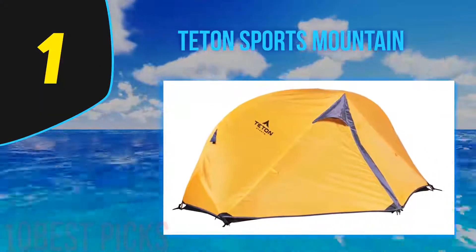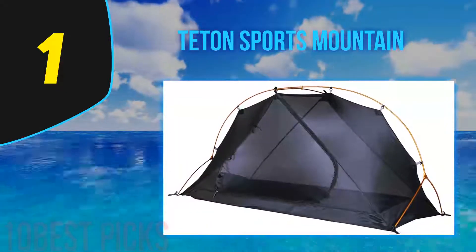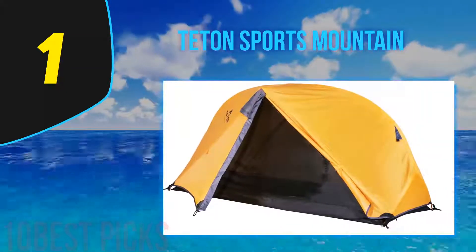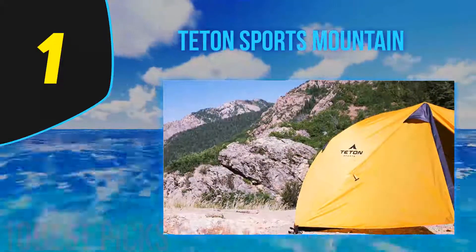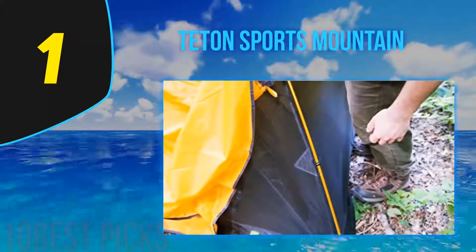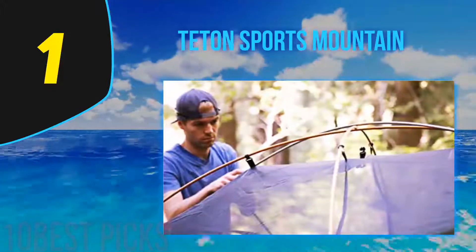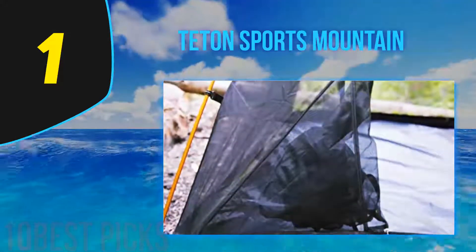And number 1 is the Teton Sports Mountain tent, available in a wide variety of sizes from one to four persons. It is lightweight and flexible, making it highly in demand. Setting it up is an easy task, and it's ideal for both car camping and backpacking. Quality materials make it durable for many years of use. It's an excellent option for first-time campers. The full mesh construction keeps the interior condensation-free on warm nights — you can sleep without the rainfly — and the tent is roomy with sufficient headroom to move around freely.